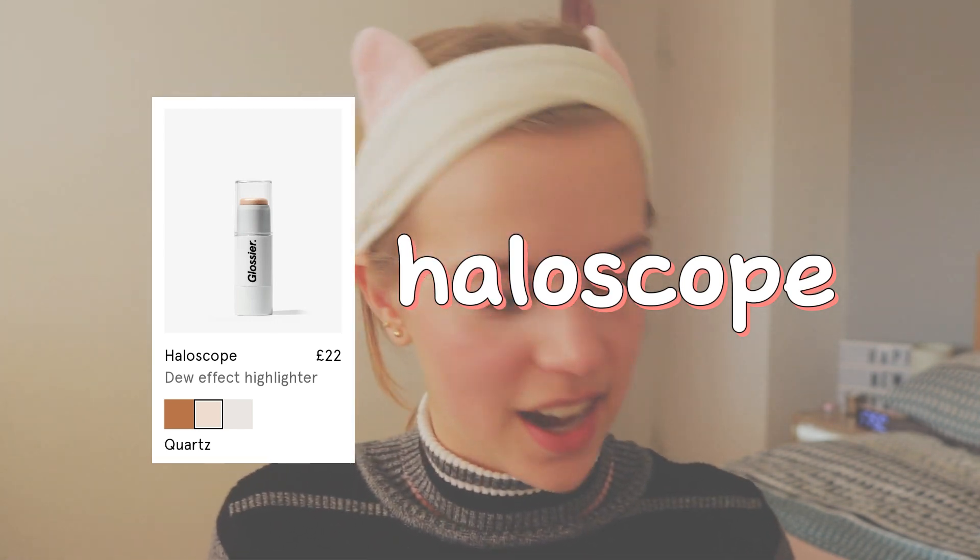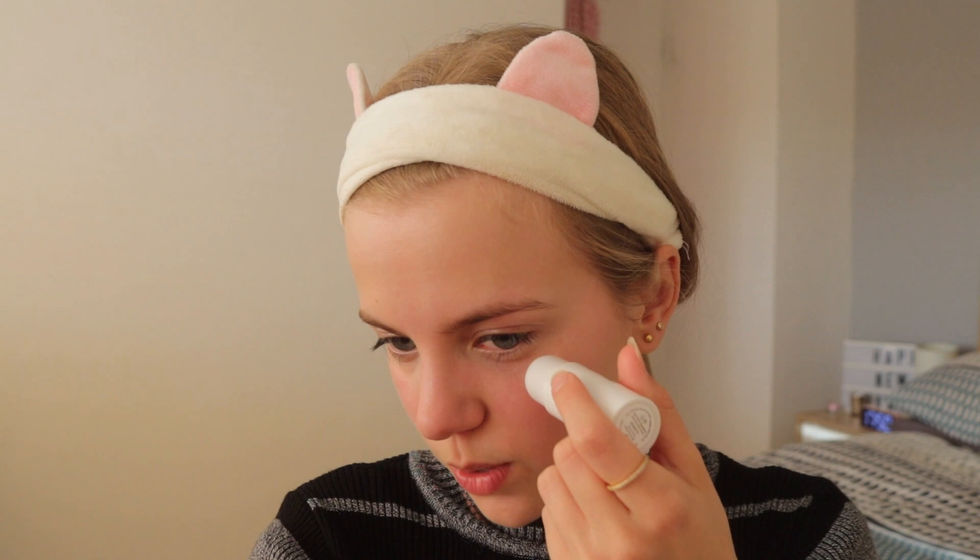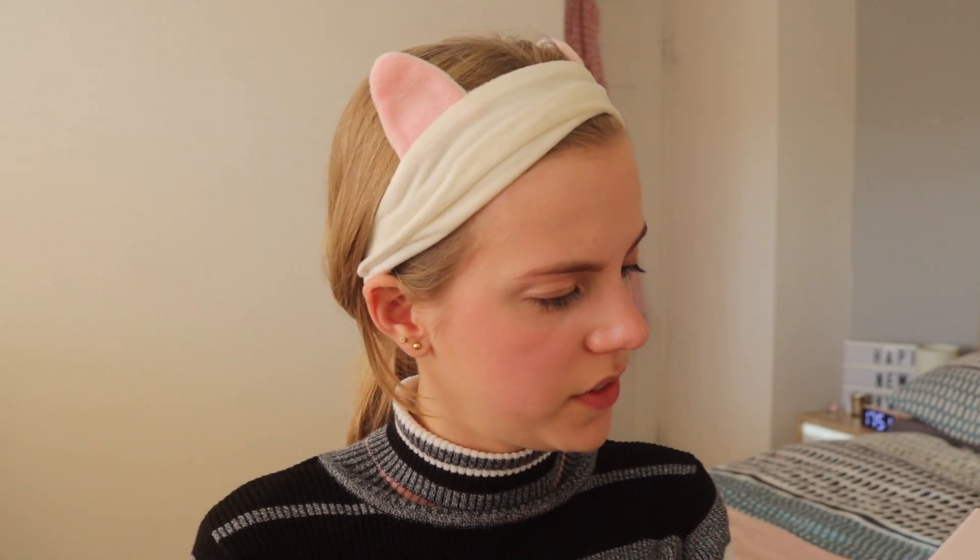The final face product is the Haloscope, their dew-effect highlighter, which retails for £22. I got mine in the colour Quartz, which is like a champagne colour. Inside it has a dew centre with colour around the outside and a little twistable end that makes the product rise as you use more of it. I'm just going to roll it on the high points of my face — my cheekbones and my nose — because that's where I like to look extra dewy, not that I need it after the Future Dew.